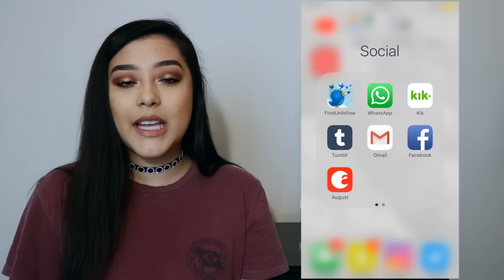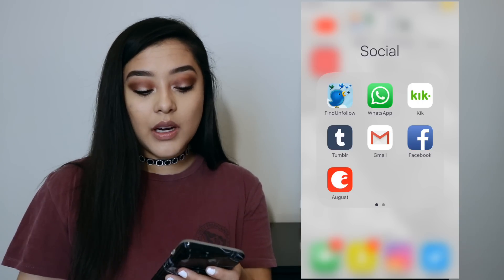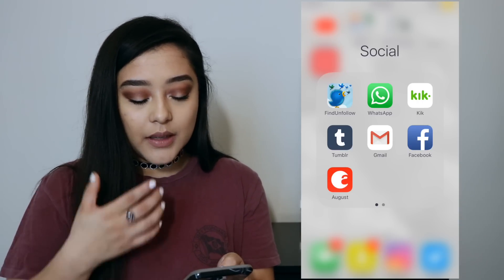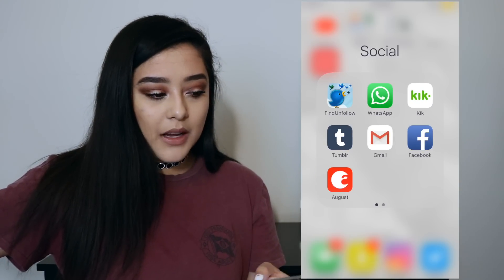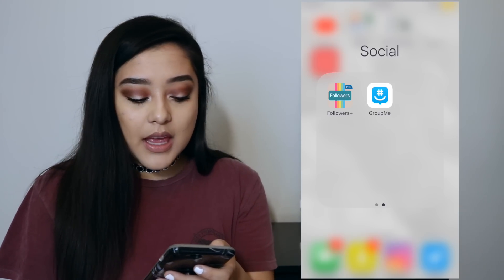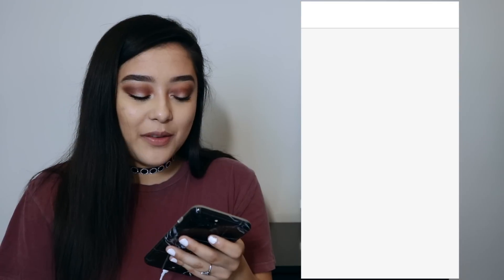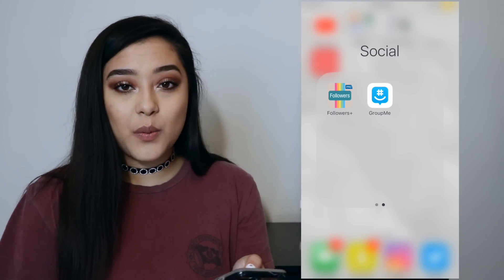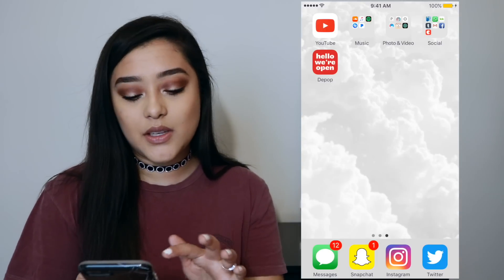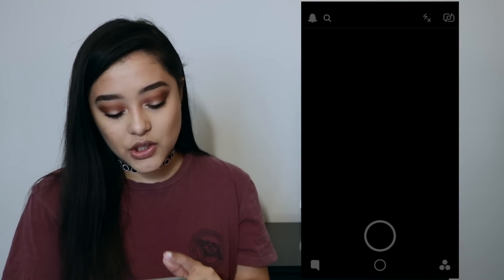And then I have Tumblr — at night I just go through all my other social media and then go on Tumblr. And then I have my business email, Facebook, and August. August is an app that unlocks my front door because my front door is automatic. And then I have Followers to see who unfollowed me on Instagram. And then I have GroupMe for work. I just downloaded Depop today, that's why it's not in another folder — it's basically just a shopping app. And then I have Messages.